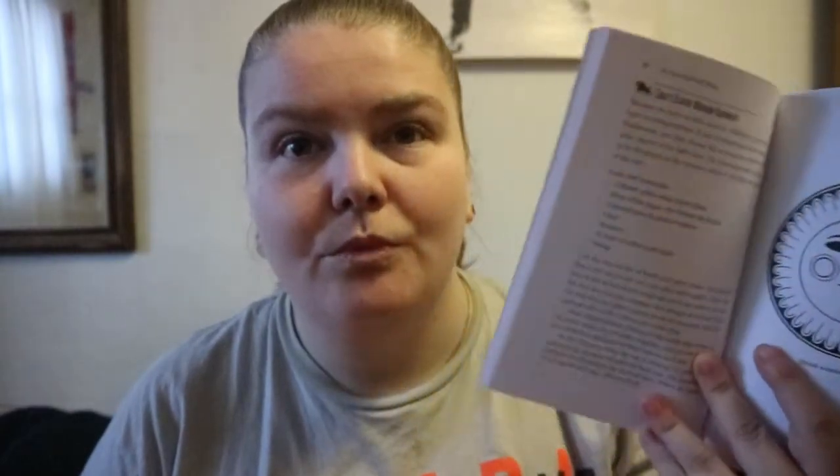You are getting more of a Scandinavian and European look at different traditions and different figures around Christmas. It isn't Yule-specific — it is more on the Christmas side of it. You do get a few crafts and recipes here and there that you could do.